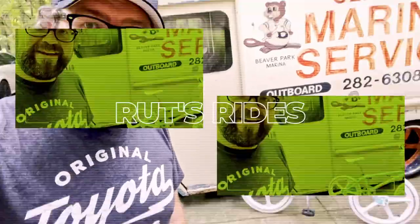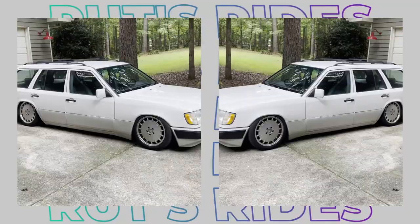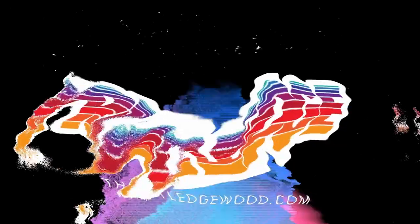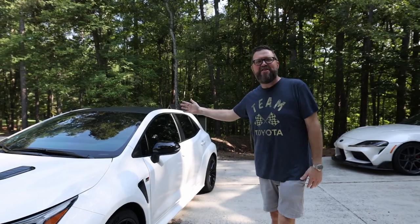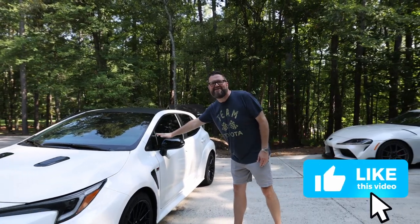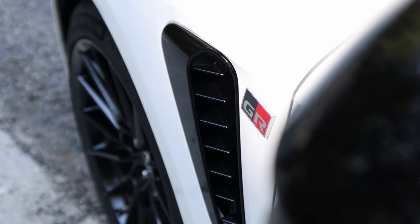Hey everybody, welcome back! It is time for an all-new Rut's Rides — it's been a little while, I'm sorry. I was busy working, huge thanks to everybody that watched our new show Hot Wheels Ultimate Challenge. But now it's time to get it — ladies and gentlemen, feast your eyes: this little rocket ship right here is my 2023 Toyota...